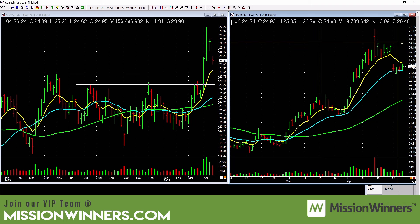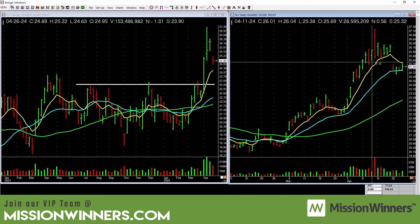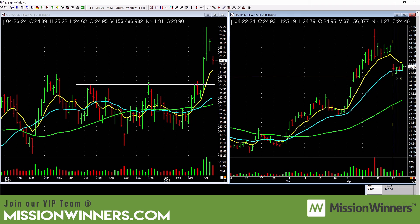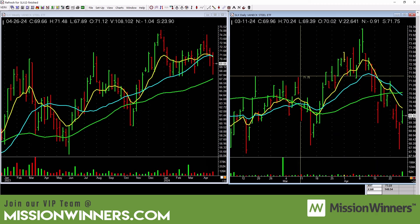Silver is looking decent. It had a good move and is basing right here. Notice support on the rising 21-day and the volume pickup — this could be a potential buy. It's aggressive, though, because it's a pullback setup, not a base breakout. Our entry would be just taking out the highs of this bar at SLV 25.30. Do you see how you can connect the dots? GLD looks decent, SLV looks decent. But it needs real power — there's a big reversal bar, and it's not as high a probability setup as other patterns.